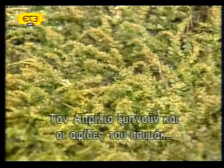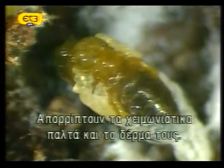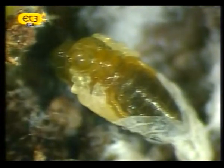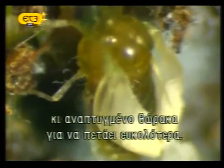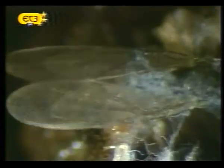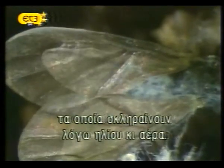In April, the nut gall aphids sheltering in the moss also awaken from their long slumber, shrugging off both their winter wrappings and their skins in a final molt. The adult that emerges has wings and a well-developed muscular thorax to power its flight.